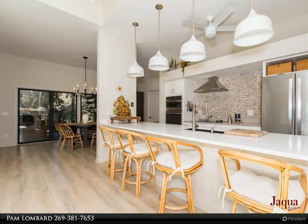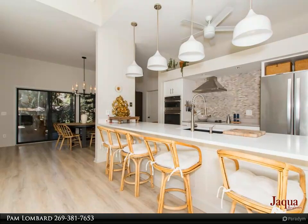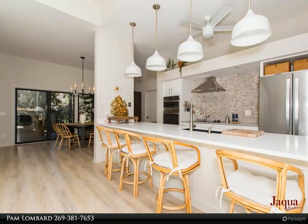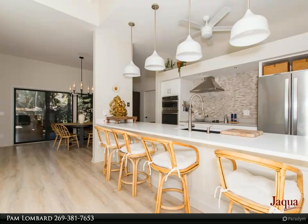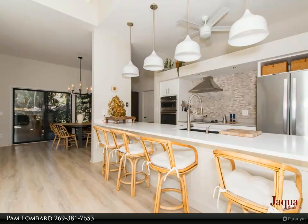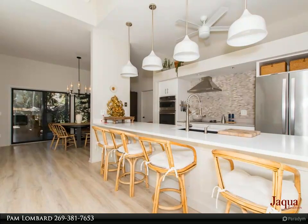Soaring ceilings and the perfect combination of open floor plan and private areas welcome you inside. The home has fresh contemporary wall colors, sleek maintenance-free flooring, sliding barn-style doors on the mini closets, and a beautiful wood-burning fireplace and mantle that greets you into the open-concept living areas.